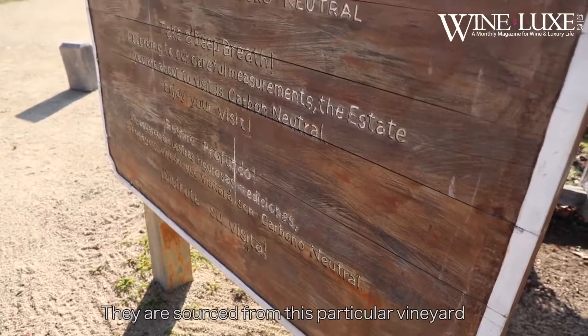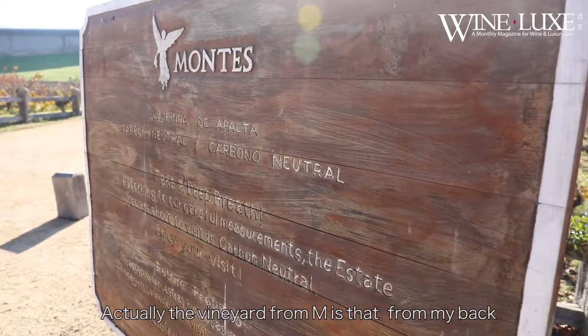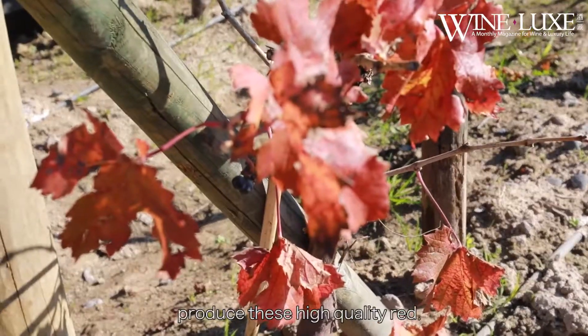All the components of the Alpha M — the Cabernet Sauvignon, the Cabernet Franc, the Malbec, and the Petit Verdot — are sourced from this particular vineyard. Actually, the vineyard for M is right behind me, and from there we get the best fruit possible to produce this high quality red.